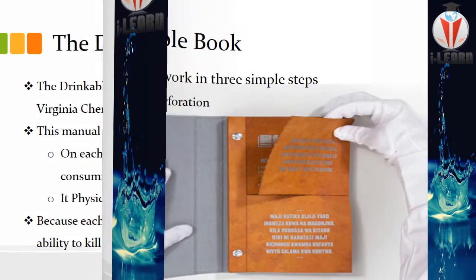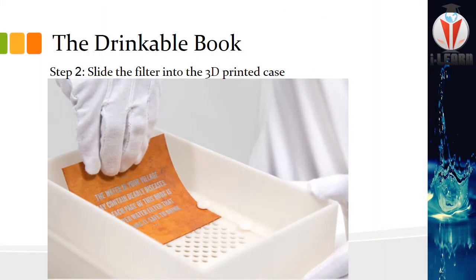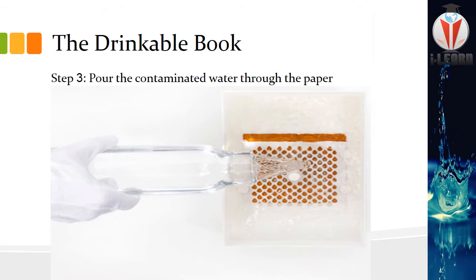What is the procedure? First, tear a paper from the book — study the tips on it first. Then pick a page and put it into the 3D-printed case that comes free with the book. Step 3: pour contaminated water through this paper. The water which passes through this paper will not contain any pathogens harmful to your health, because those silver nanoparticles kill them.